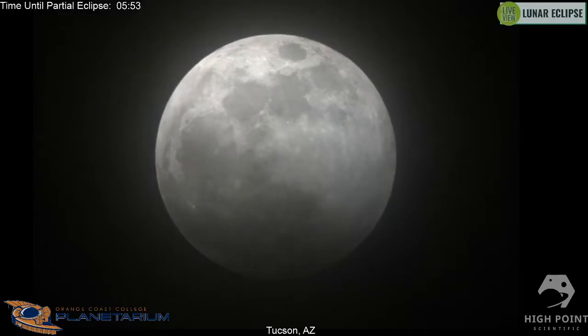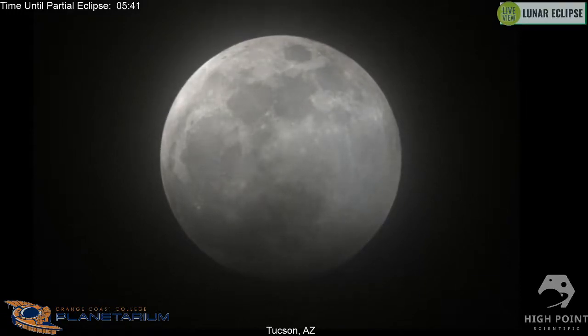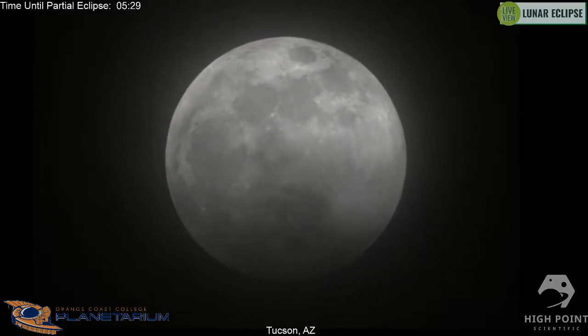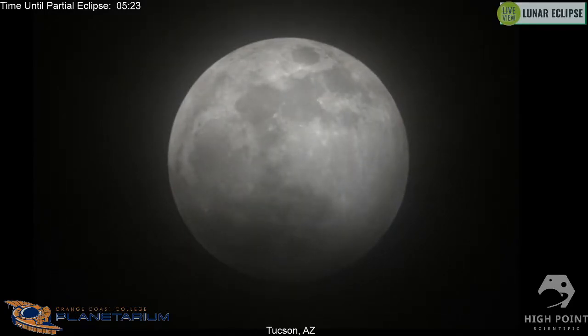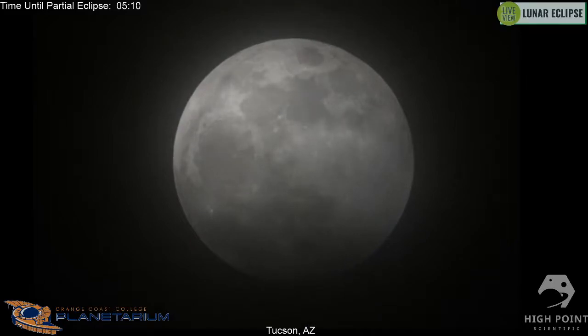There are two parts to the earth's shadow. The outer region is called the penumbra — a lighter shadow where it's not blocking all of the sun's light. Then the middle is the umbra, which is the darkest part of the shadow. During a total lunar eclipse, like tonight, the moon will pass directly through the earth's umbra, completely covered by the darkest part of the shadow. Then it'll pass back into the penumbra on the other side and gradually return to full sunlight.